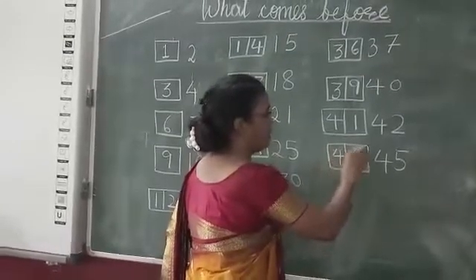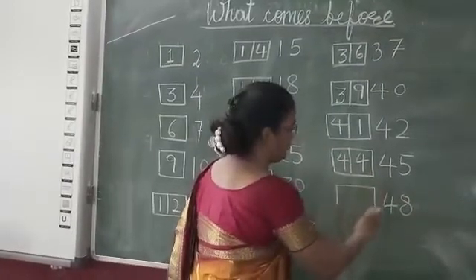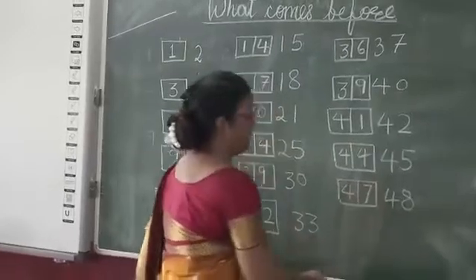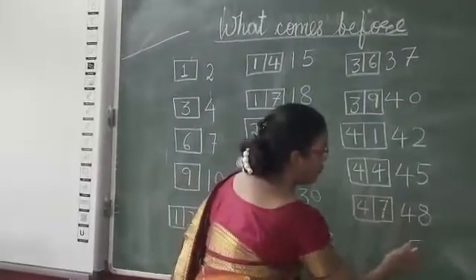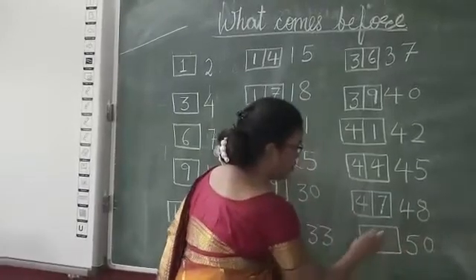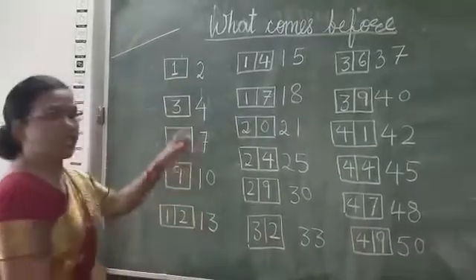Forty-seven. What comes before forty-seven? Forty-six. What comes before forty-eight? Forty-seven. What comes before fifty? Forty-nine. So children, once again.